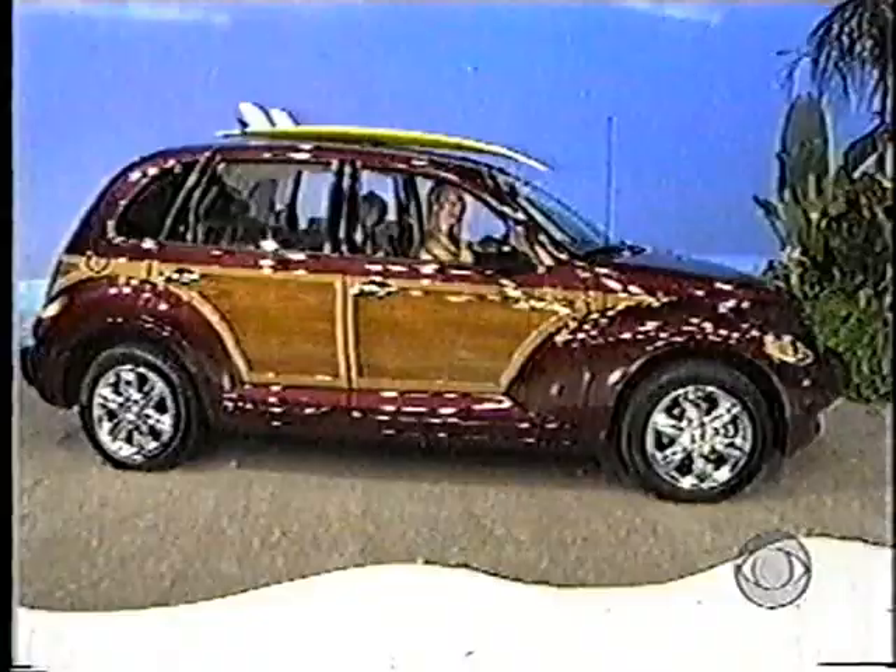This is a Chrysler PT Cruiser Limited. This stylish, fun-to-drive car will remind you of days gone by. Features a 2.4-liter engine and natural trimmed seats. Plus a four-speed automatic transmission and woodgrain exterior accents.